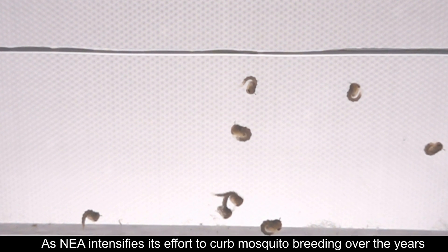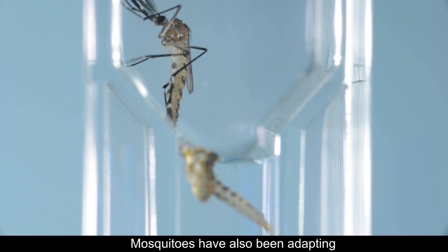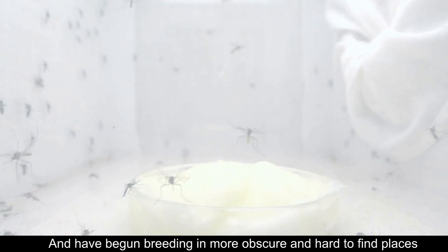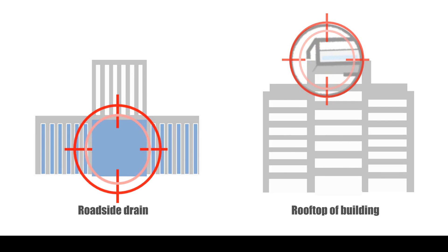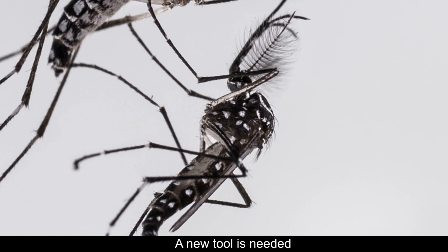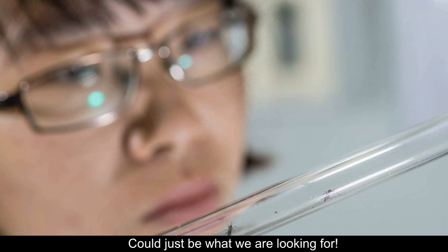As NEA intensifies its effort to curb mosquito breeding over the years, mosquitoes have also been adapting and have begun breeding in more obscure and hard-to-find places. To seek them out, a new tool is needed, and male Wolbachia-carrying Aedes mosquitoes could be just what we are looking for.